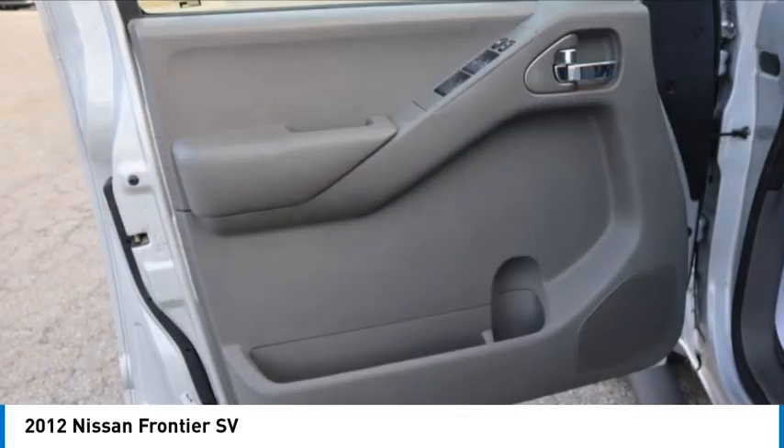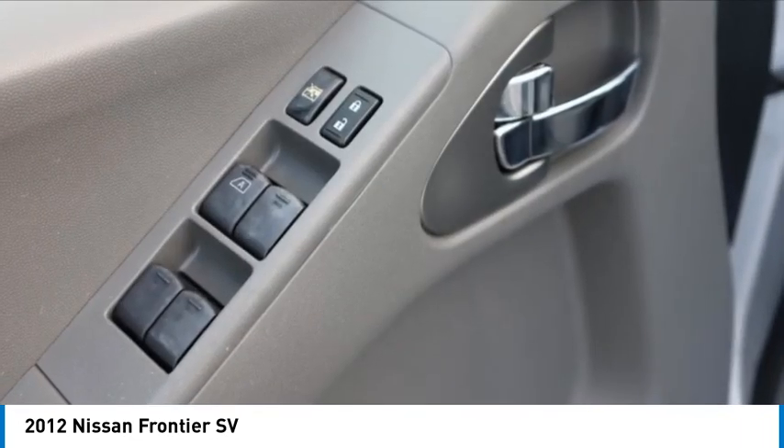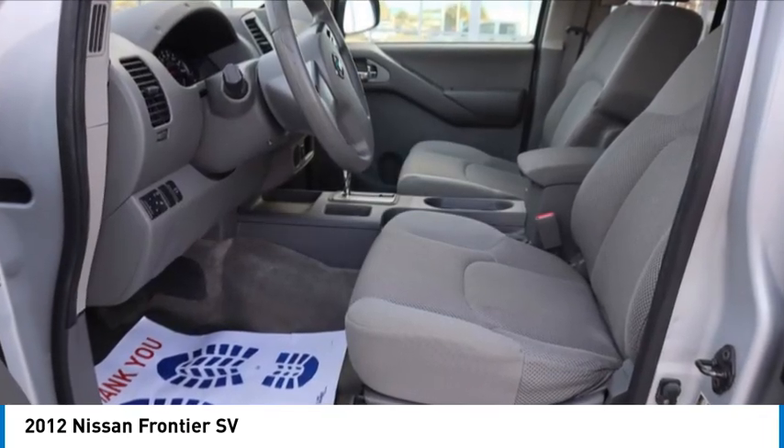Tires: front all season and rear all season. Take this vehicle for a spin and see why so many shoppers are now proud owners.